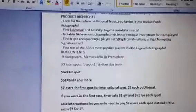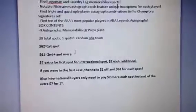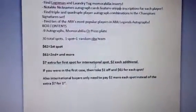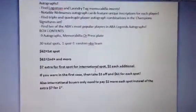So 30 total spots — one spot equals one random NBA team. It's the same as the first case: $62 for the first spot, $61 for the second and more. And a $7 extra for the first spot if you are international. Please do tell me so I don't find out after and have to chase around for shipping, so I can get everything out as soon as possible.